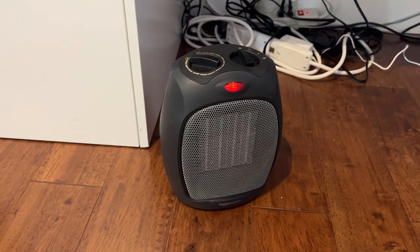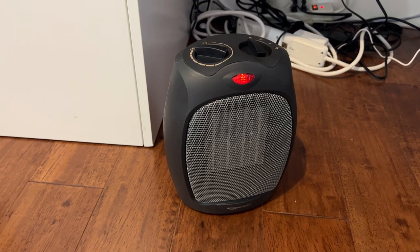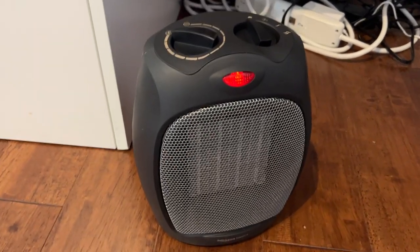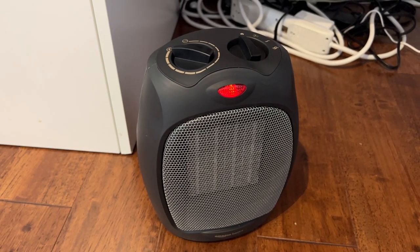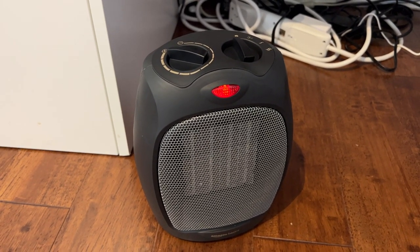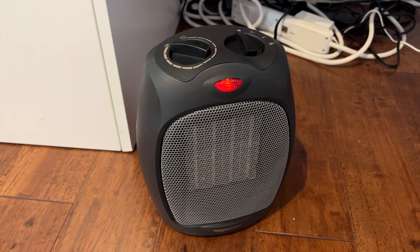I'm Tom from DIY Life Tech, and this is an answer to the question of how much it costs to operate the Amazon Basics space heater. This is a 1,500-watt space heater from Amazon, and 1,500 watts means it's going to, in an hour, go through 1.5 kilowatt hours. A kilowatt is 1,000 watts.